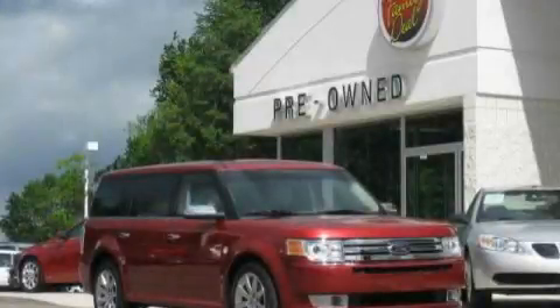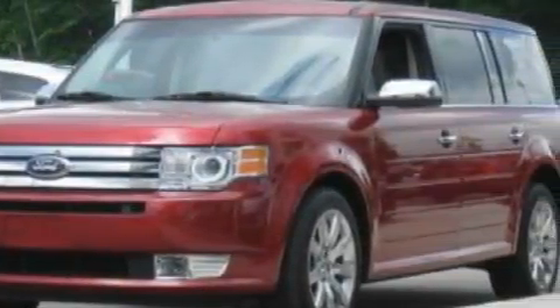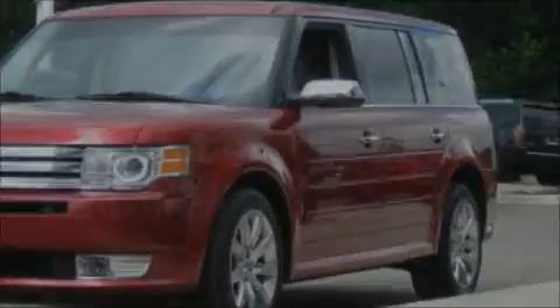This is a 2009 Ford Flex, a car-like ride in space like an SUV. It has a 3.5-liter six-cylinder engine, an automatic transmission, and all-wheel drive.